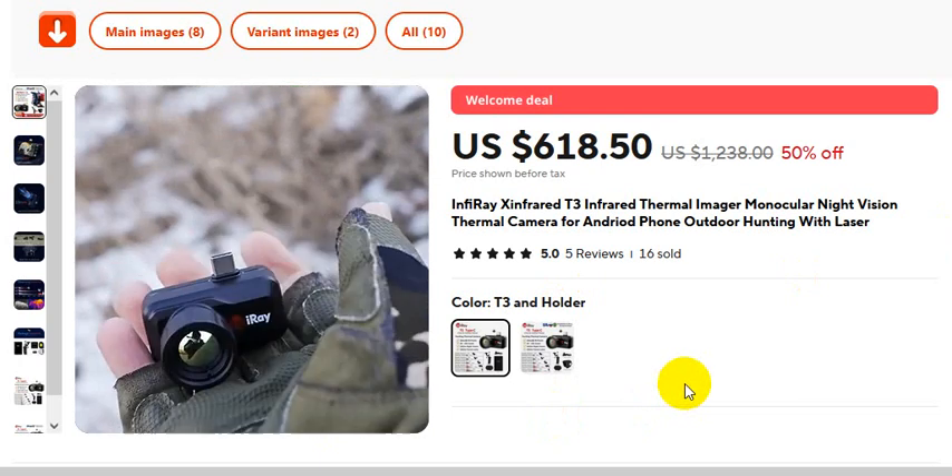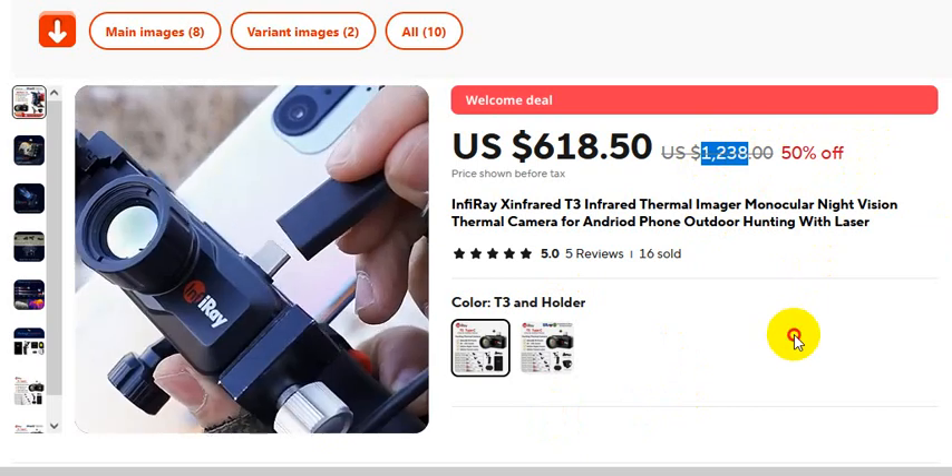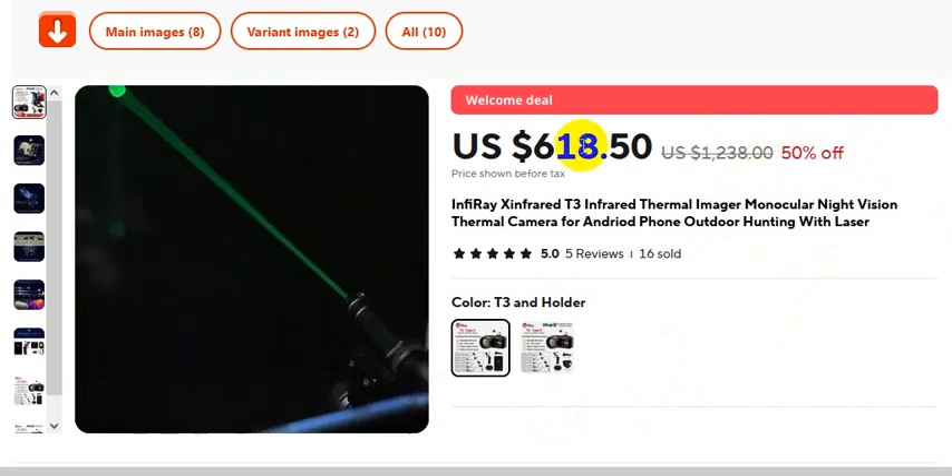Already 16 sold, 50% discount. The actual price is 1238 US dollars, but after the 50% discount, this is the discount price.